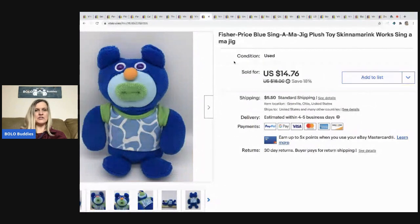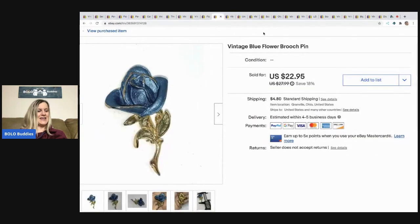The next item I sold is this Fisher-Price blue Sing-a-ma-jig plush toy — very odd, and I never would have picked it up, but it was in a mystery box. I looked up comps and they were decent, so I took a best offer of $12. It sold pretty quickly and the buyer paid shipping.